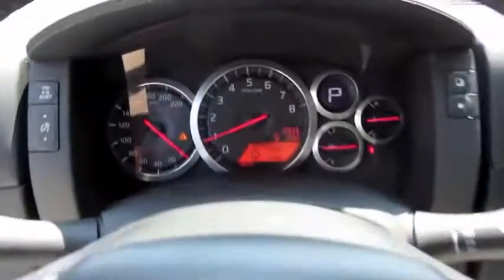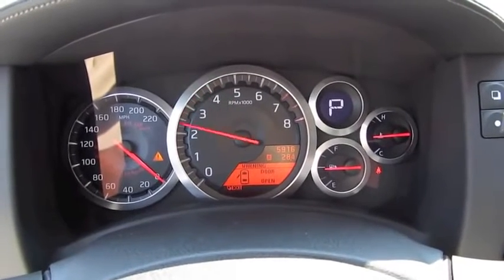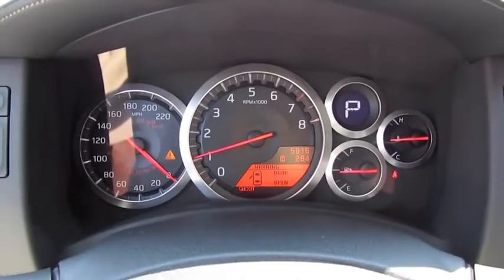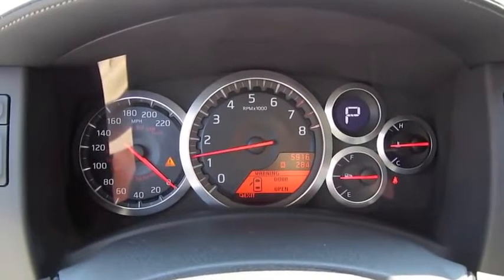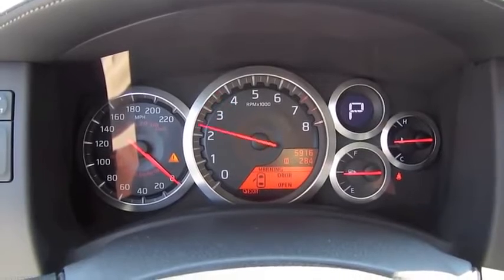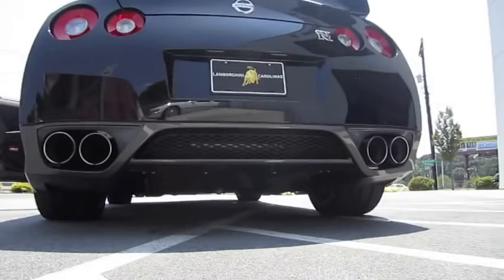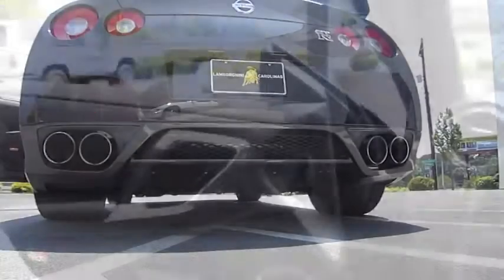Let's go ahead and see what she sounds like. It does have a rev limit around 4,500 to 5,000 RPM. Beautiful.